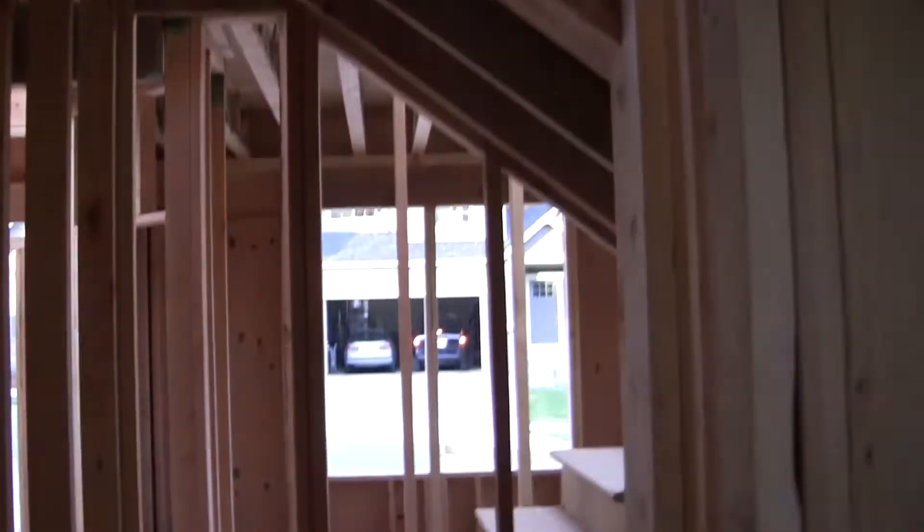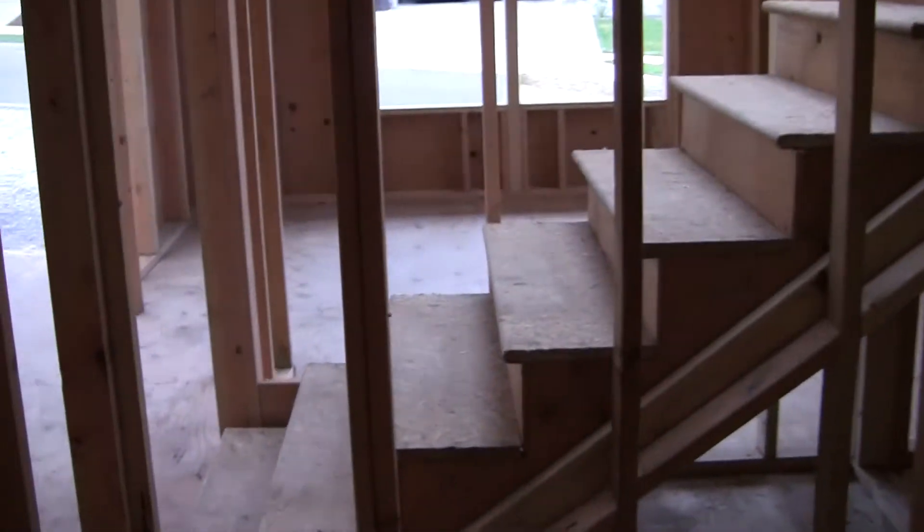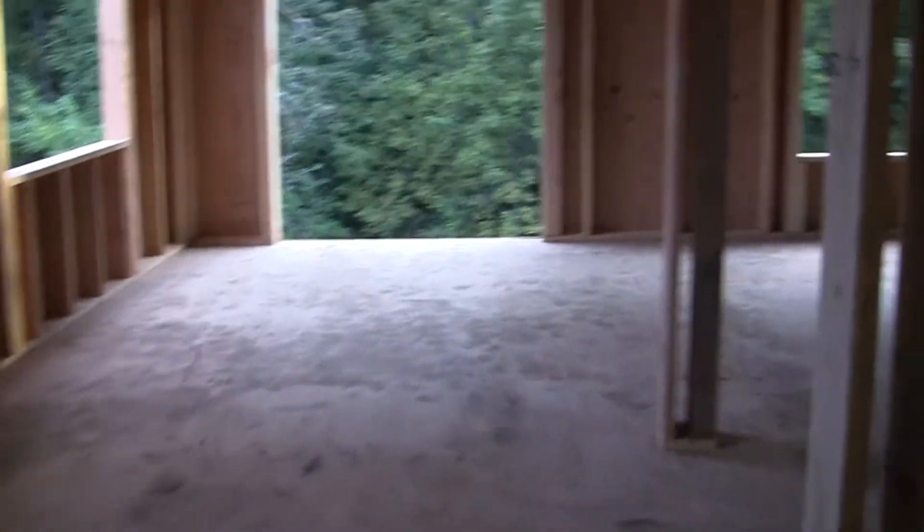This is the pantry. It has a frosted glass door, and there will be shelves all over the place. Then there's a cute little walkway and storage for people to hide in — and walk back out of the pantry.